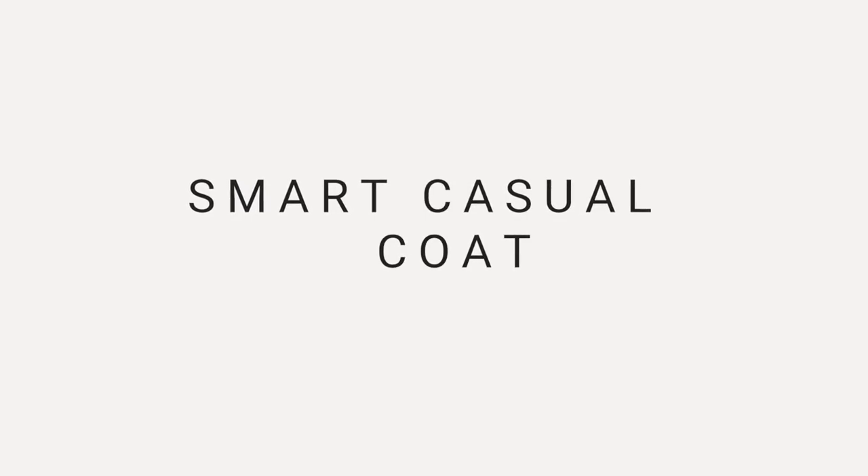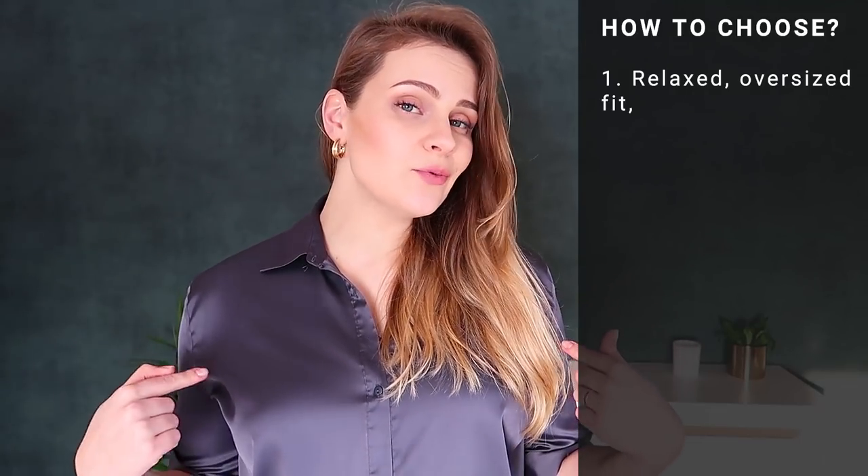Moving on to the next category, I want to talk about smart casual coats. What makes a coat less formal but still classy? I think it comes down to the cuts, color, and details. Considering all these elements will let you easily identify the perfect match for yourself. For a smart casual coat, you want a little bit more relaxed fit with a dropped shoulder line. It might also be a cocoon fit or boyfriend fit — something a little bit oversized. If you are keeping the balance of color and other details, this type of coat will still be very classy and elegant.